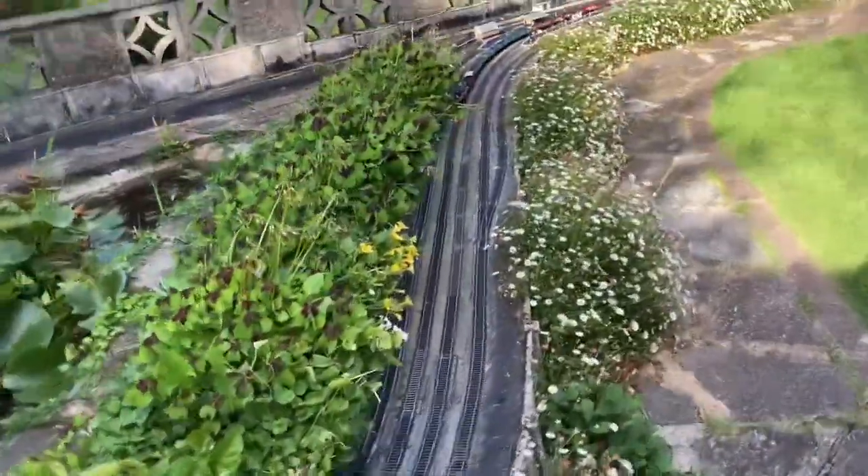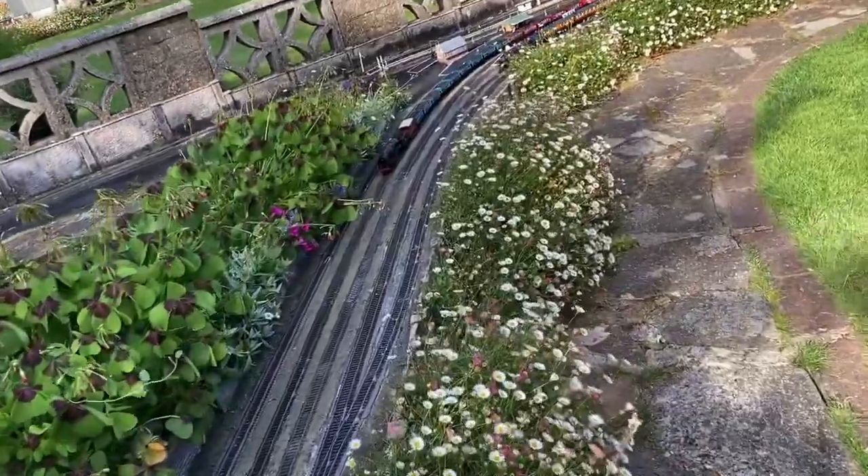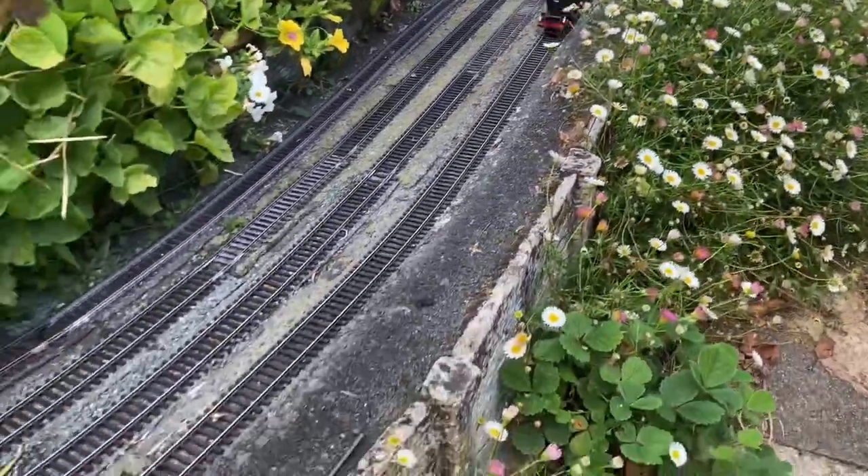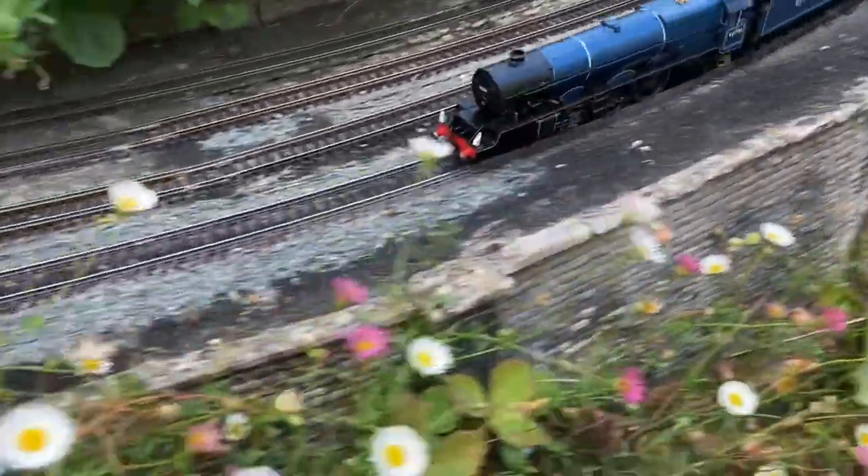We'll see — garden railway, 00 gauge, got me selfie stick. I've only got a couple on at the moment; there were two crashed so I took them off. It's a Princess Royal — look at that.